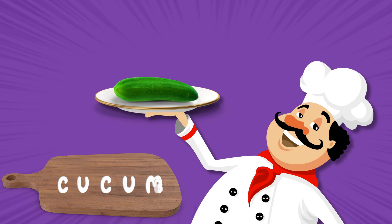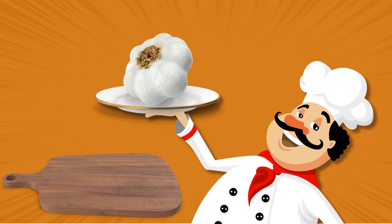Cucumber. Tastes like water. Garlic. Looks like a little onion.